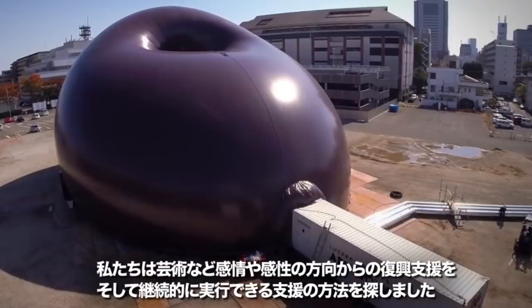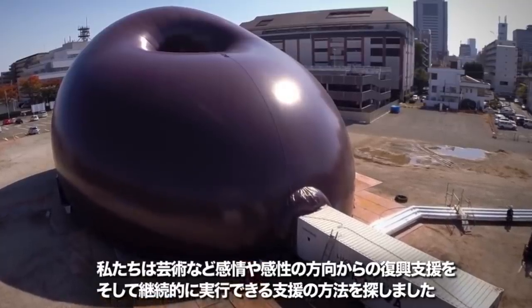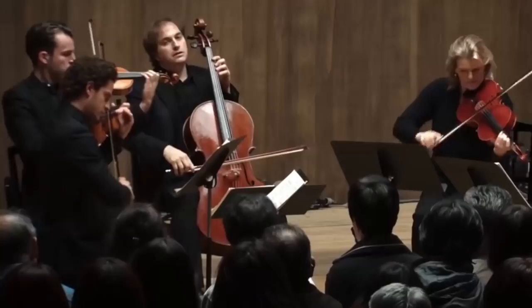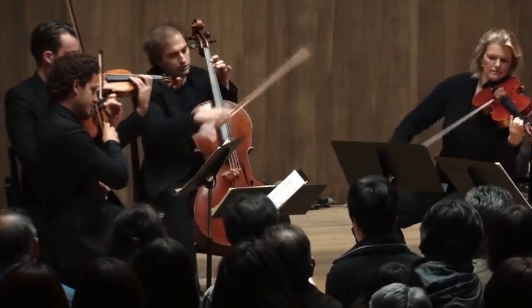The hall was designed as part of an initiative in response to the tsunami and earthquake that badly affected the Japanese region of Tohoku. Thanks to its mobility, the system can be moved quickly from one location to another.